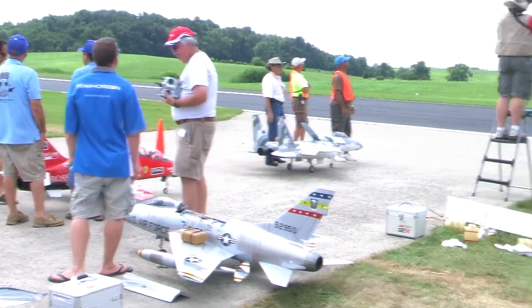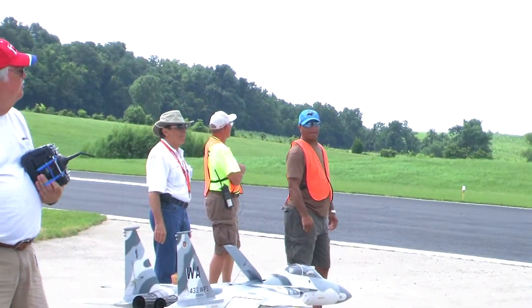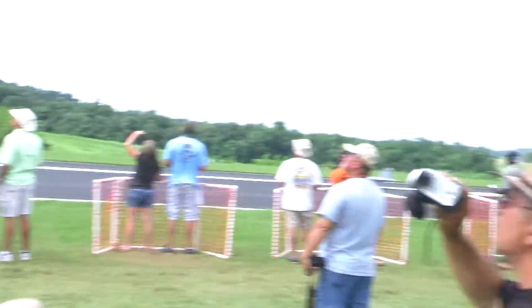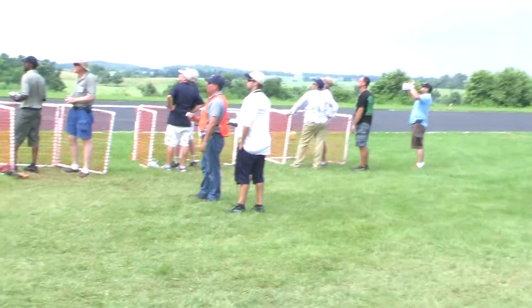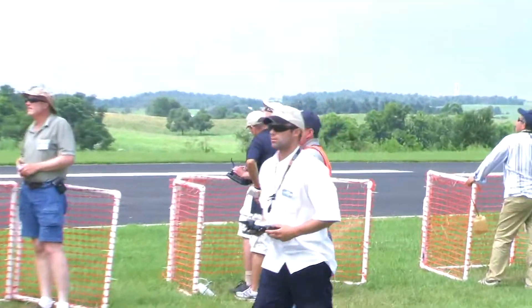But we don't do that until the flight line director — that guy right there — gives us the okay. This is a really well orchestrated setup. These guys do an awesome job. See Marvin's F-14 right there.